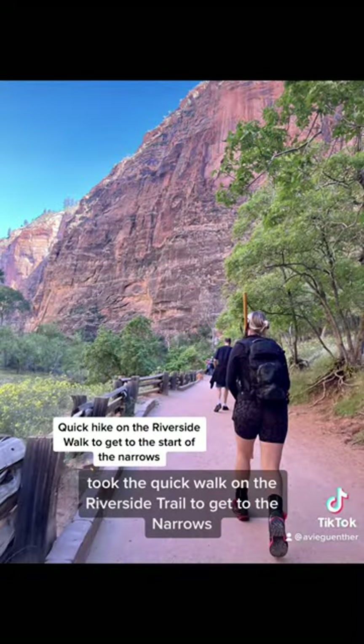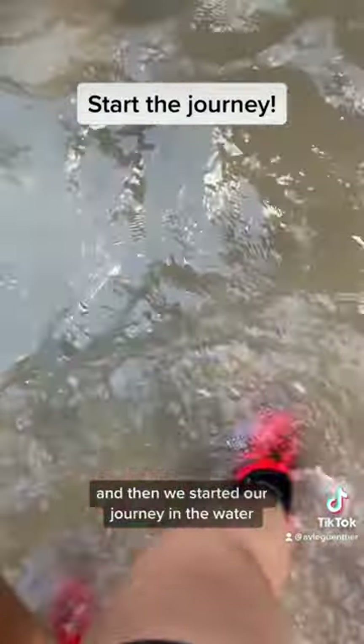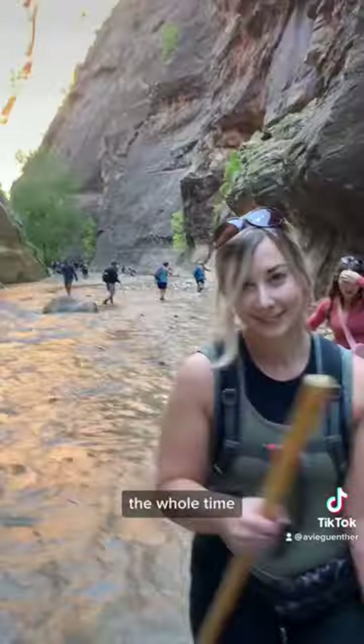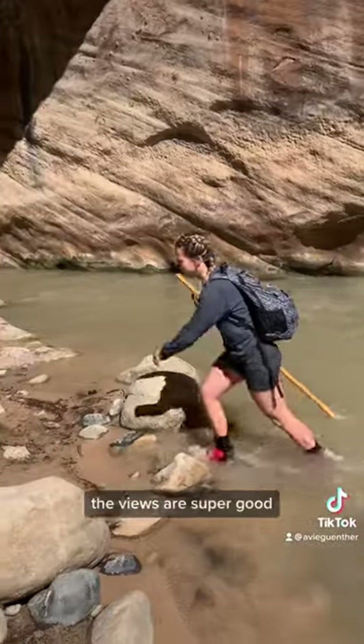We hopped on the shuttle and took the quick walk on the Riverside Trail to get to the Narrows, and then we started our journey in the water. We ended up going about nine miles — four and a half miles out and four and a half miles back. The whole time you're walking through this massive valley, like a canyon. It's so crazy. The views are super good.